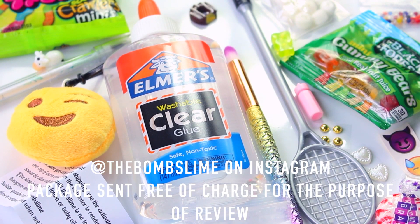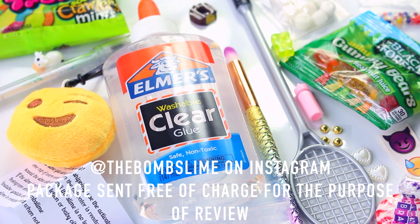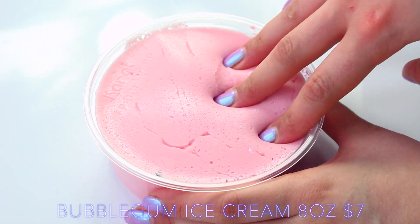Her extras are really unique — I got the racket she uses in all of her videos, she also gave me a ton of charms, some clear glue, some slime instructions, borax, and also this amazing makeup brush, which is kind of like a rainbow mermaid colour. I just loved her slimes. Next up we have Slime Streams, starting off with her Bubblegum Ice Cream.